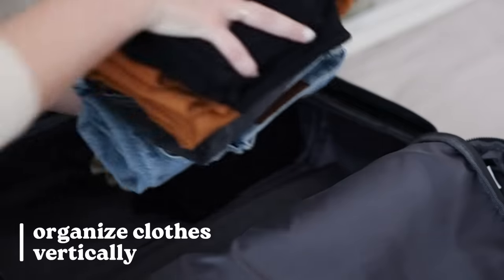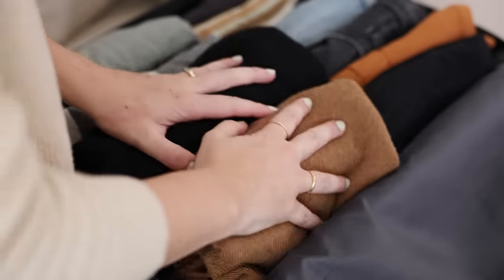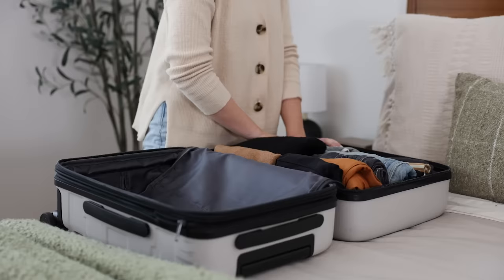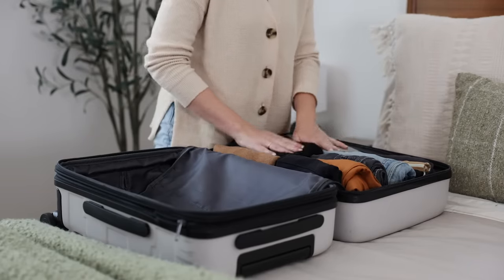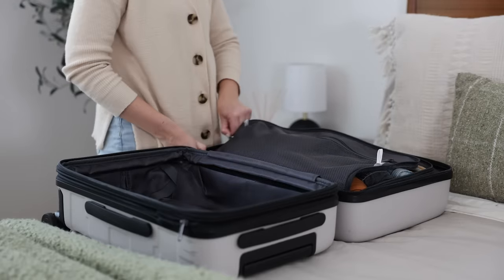Let's talk about a huge tip for organizing clothing in your suitcase: store your clothes vertically. I don't really care if you roll your clothing, fold it, or do a hybrid — but storing clothing items vertically makes a tremendous difference. First, it makes it a lot easier to see what you have. You open up your suitcase and at a glance everything is sitting there in front of you. And I find that when you store items vertically, your suitcase gets a whole lot less messy — it keeps things more compact, separated, and easier to manage.